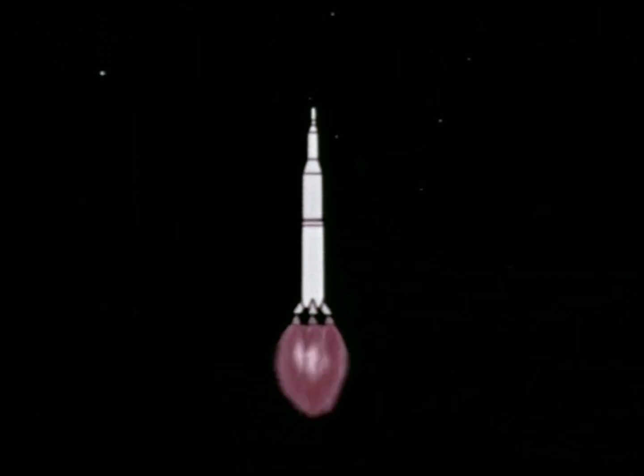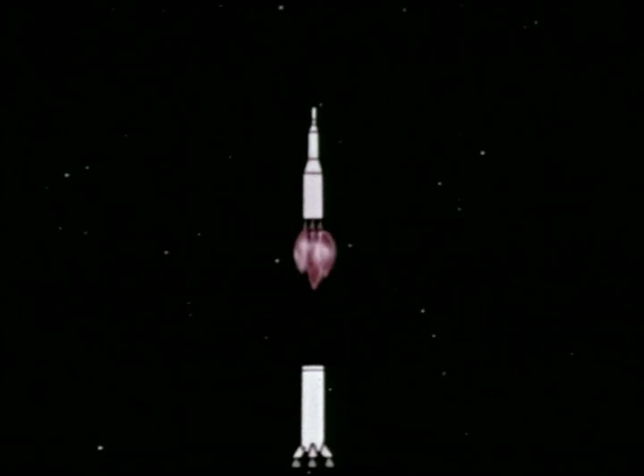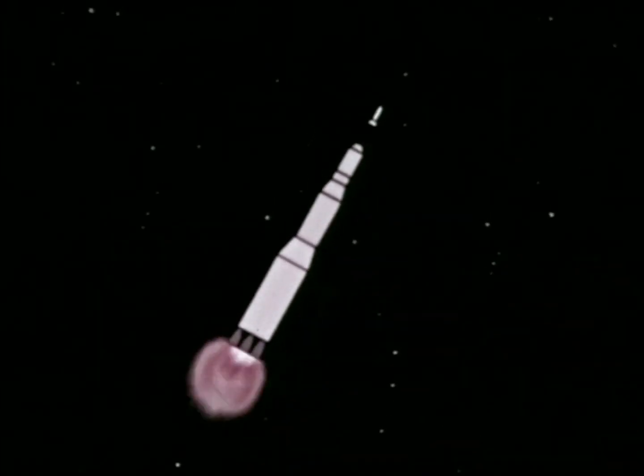The three-stage advanced Saturn booster adds another 280 feet in length. In Project Apollo, Saturn's first stage will provide seven and a half million pounds of thrust from five F-1 engines for liftoff and initial powered flight. The second stage will develop one million pounds of thrust from five J-2 engines to boost the spacecraft almost into Earth orbit.